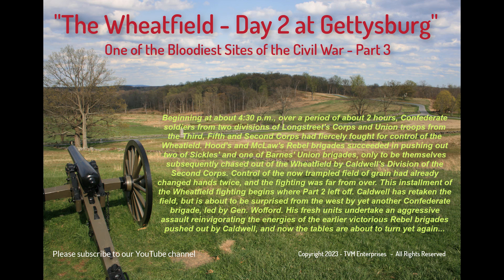This installment of the wheat field fighting begins where Part II left off. Caldwell has retaken the field, but is about to be surprised from the west by yet another Confederate brigade, led by General Wofford. His fresh units undertake an aggressive assault, reinvigorating the energies of the earlier victorious rebel brigades pushed out by Caldwell, and now the tables are about to turn yet again.